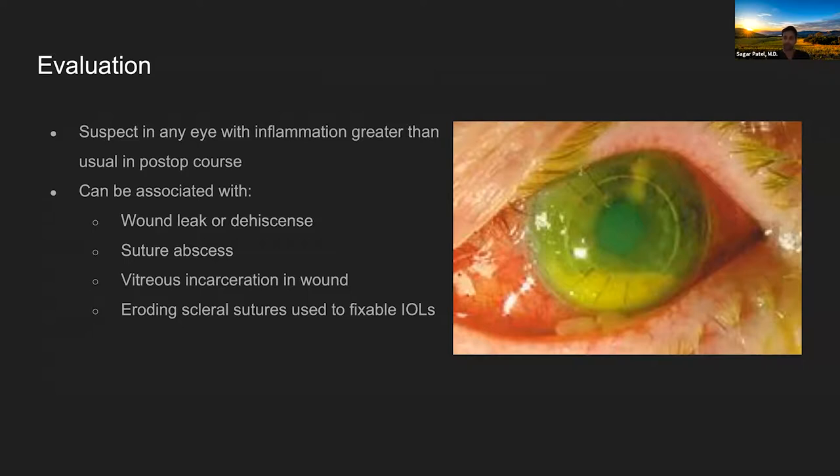Suspect endophthalmitis in any eye with more inflammation than expected post-operatively. A patient who had cataract surgery elsewhere and calls days later with eye pain warrants a high threshold of suspicion — it could be a simple abrasion or post-op AC cell, but you need to rule out something serious. Also check for wound leakage, IOL position, vitreous incarceration causing a peaked pupil, or eroding sutures or haptics if a secondary IOL was placed.